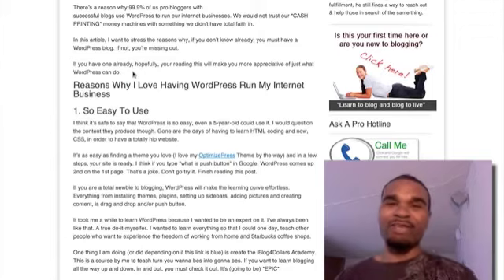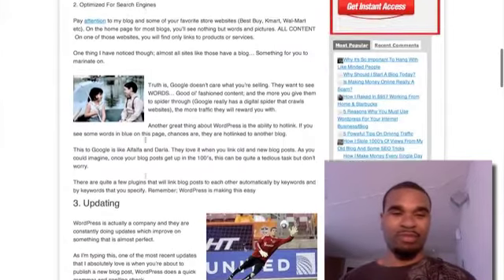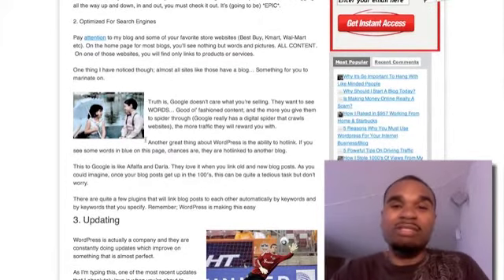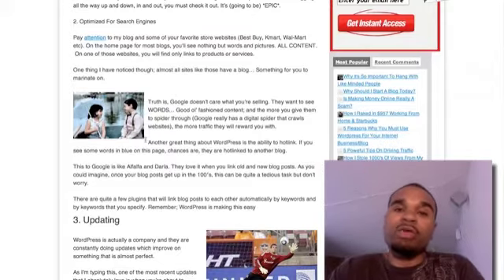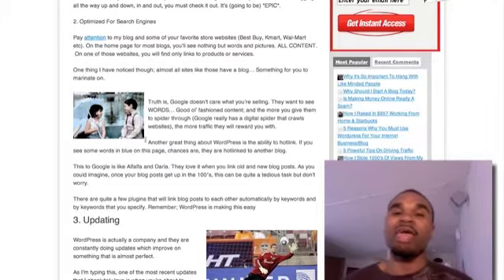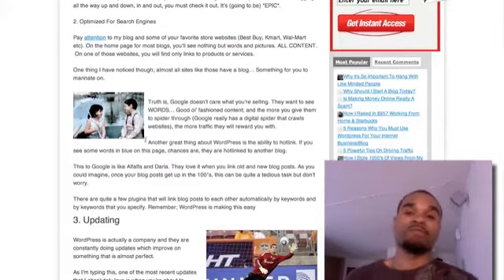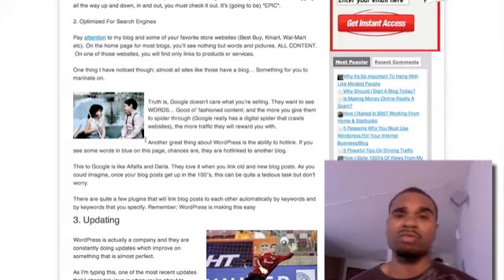Number two: it's optimized for search engines. As you see on the home page, there's nothing but content. Google loves content — they see all those words, come to your site, and index it. The more keywords you have, the more your site gets ranked for those. And the ease of adding links to pictures and keywords makes WordPress almost effortless for search engine optimization.